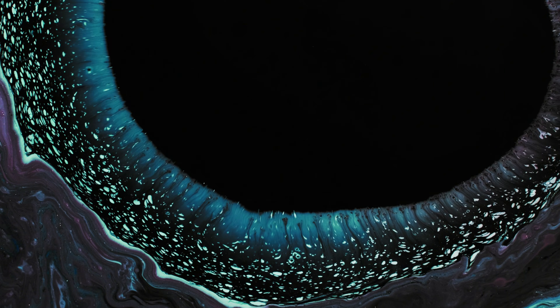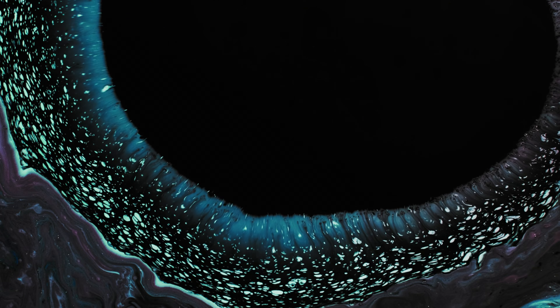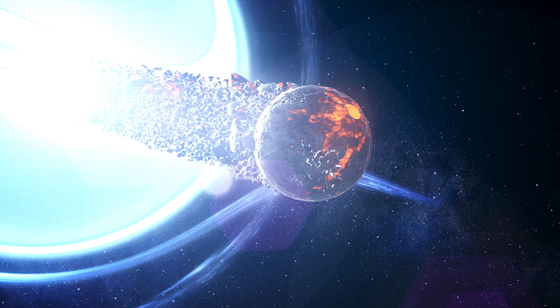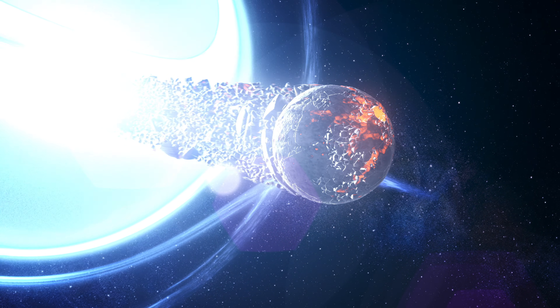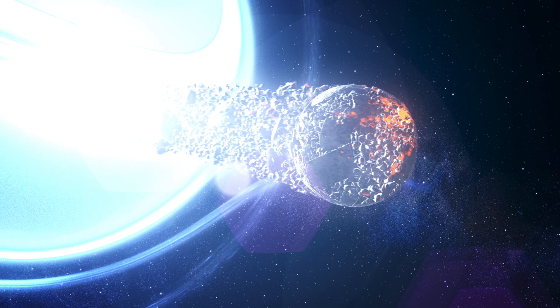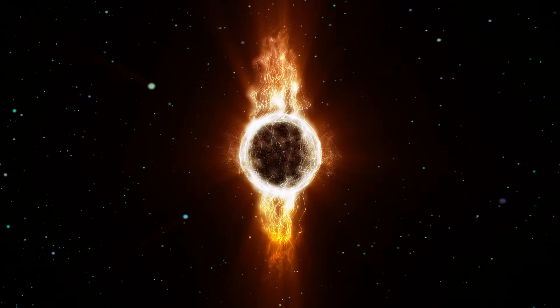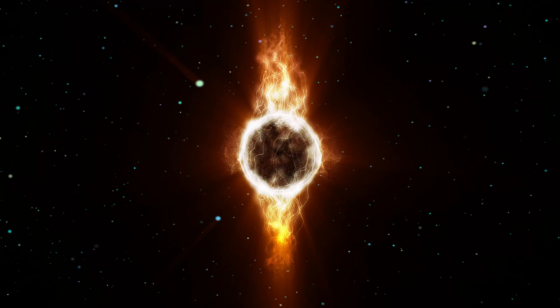Here's a black hole — we imagine it as an enormous, super dark region in space that pulls everything toward it. And once something falls inside, it is dragged to the central endpoint called the singularity, where everything gets squished. But what if that's not exactly how black holes work? So what's a singularity anyway?